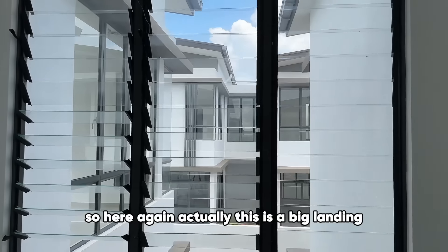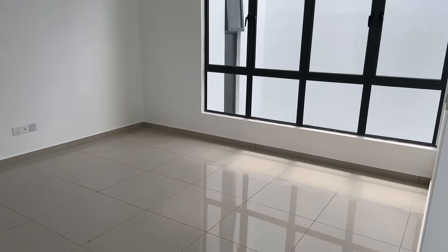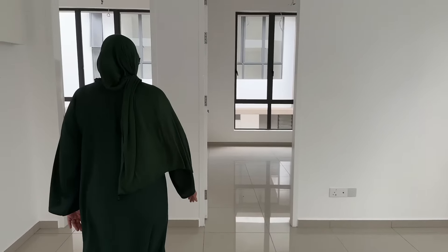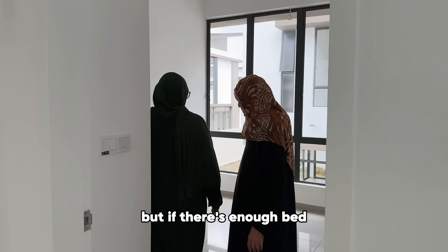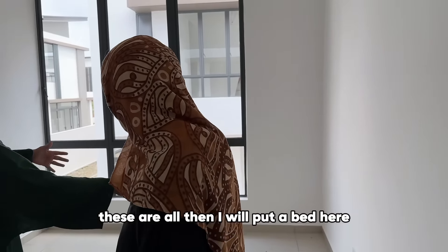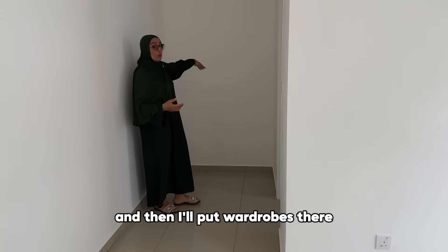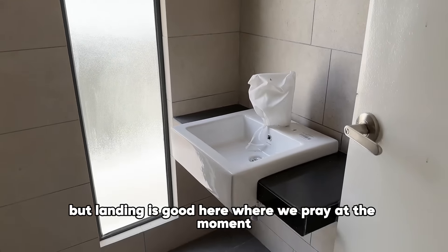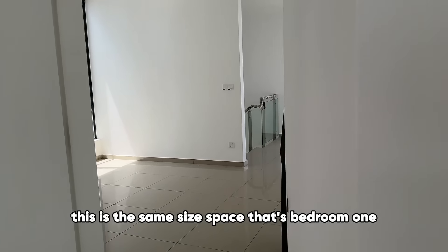This is actually quite a big landing. Here's a smaller bedroom — I'd put a bed here, there's an ensuite there — full bathroom — and I'll put wardrobes along there.